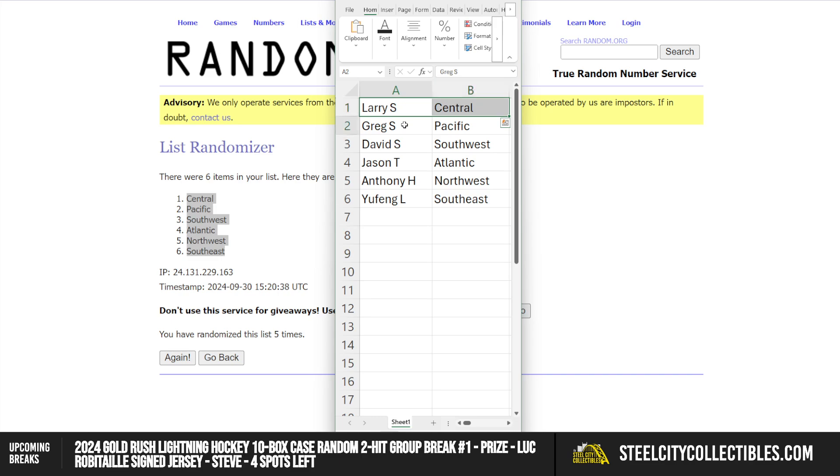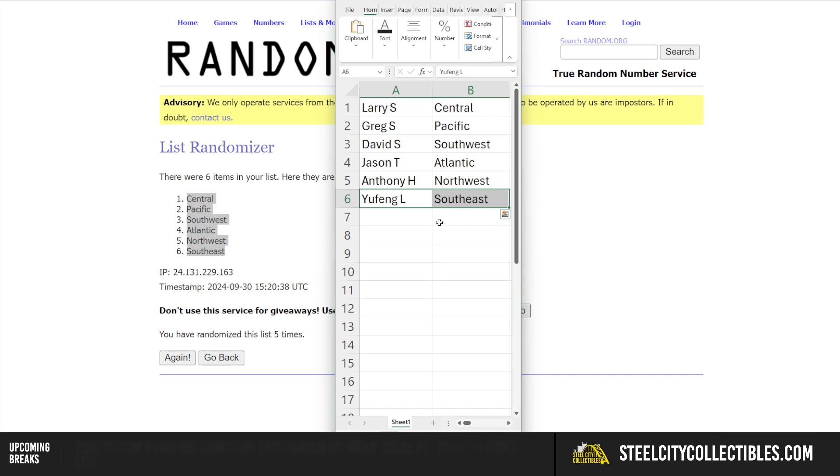Larry gets the Central, Greg the Pacific, David the Southwest, Jason with the Atlantic, Anthony the Northwest, and Yifang with the Southeast.